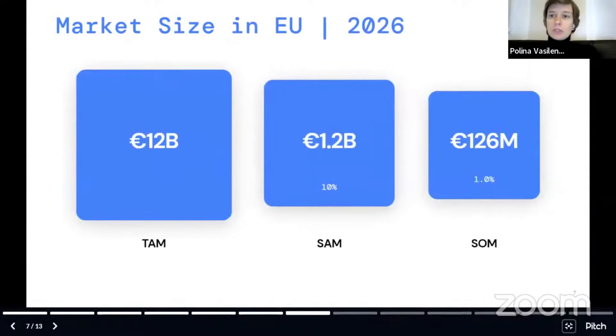We did a bottom-up approach for market size assessment. We are targeting only Europe and only our customer segment — ports, utilities, and municipalities in Europe. We come up with a target market of at least 126 million by 2026 with our current sales strategy.